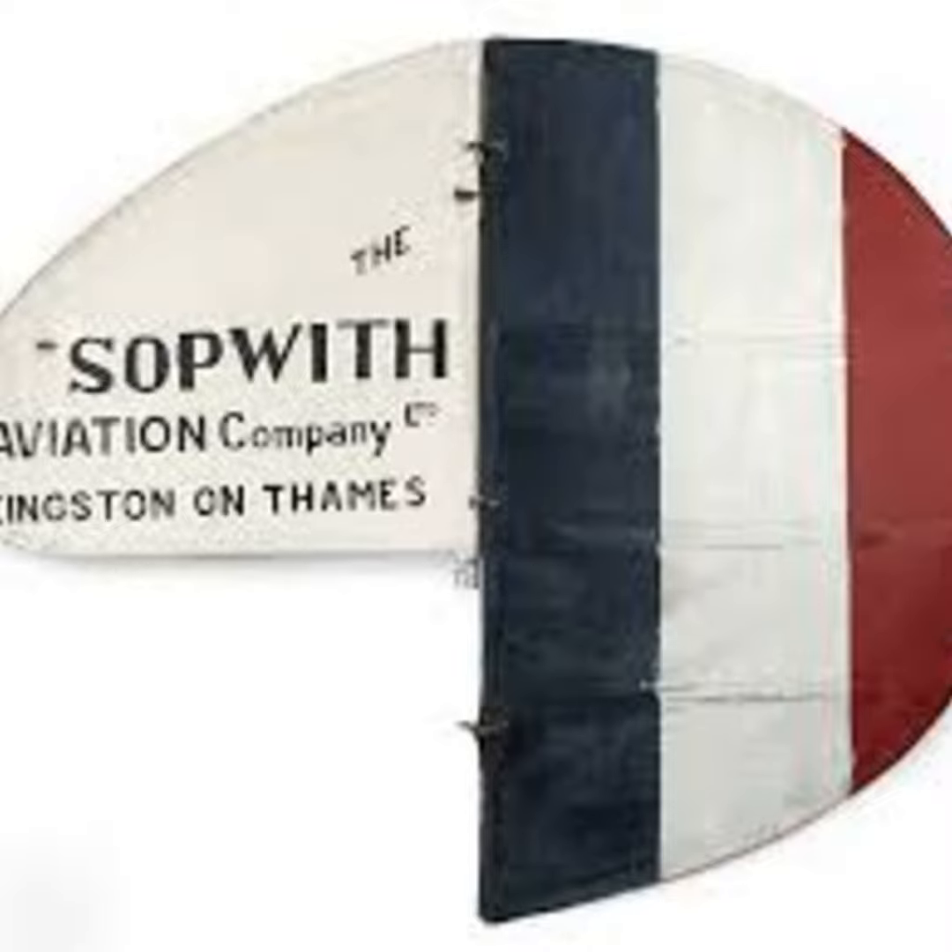During the war, Sopwith aircraft were built in both Britain and France, as well as some designs being made by subcontractors around Britain. The designs and aircraft included the famous Sopwith Pup and its successor, the Camel. The Camel was the most successful Allied aircraft during the conflict in terms of number of kills. It did, however, have a reputation for being hard to handle, but was manoeuvrable in the hands of experienced pilots.